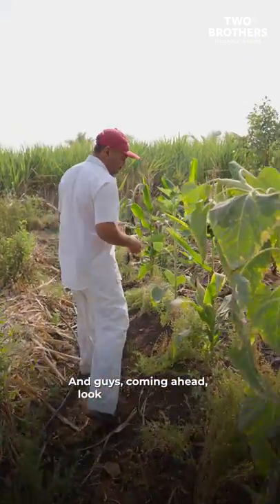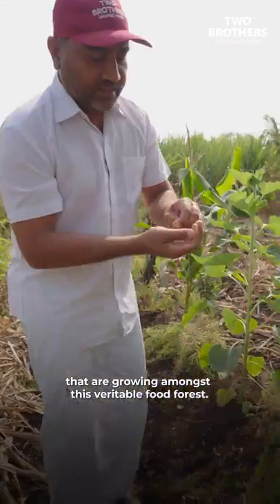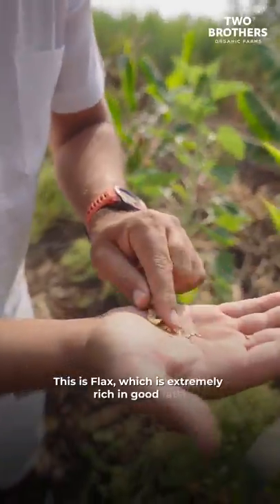Look at the flax seeds that are growing amongst this veritable food forest. This is flax, which is extremely rich in good fats.